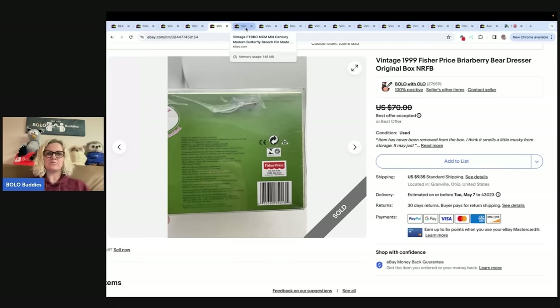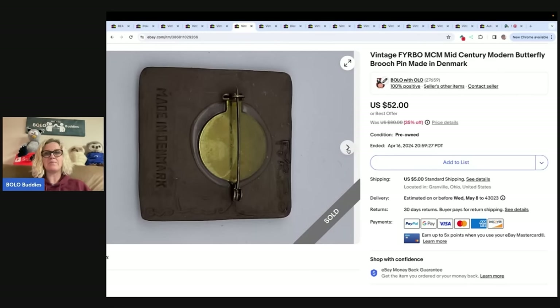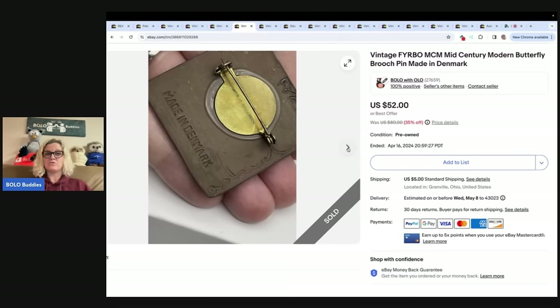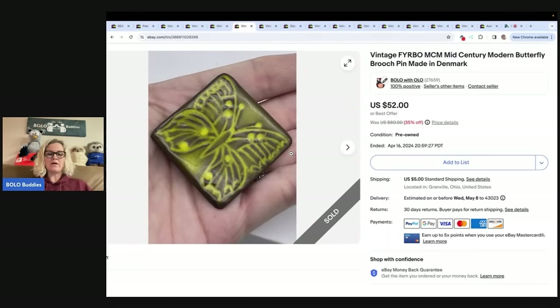The next item is a butterfly brooch — I don't know where I got it or what I paid, but I typically pick things up in bulk so probably not much. I couldn't find any comps, but it had some markings that made it easy to create a title. I listed it high at $80 and waited for the right buyer — someone who collects that brand or likes butterflies. I ended up taking a best offer of $40 plus shipping.